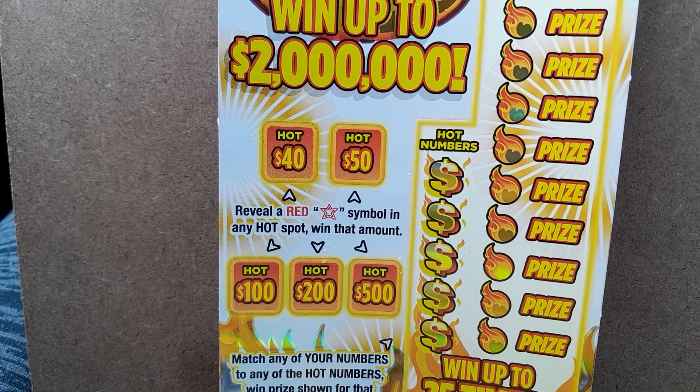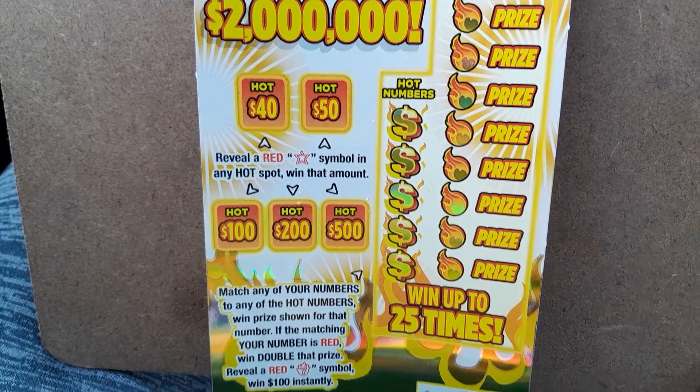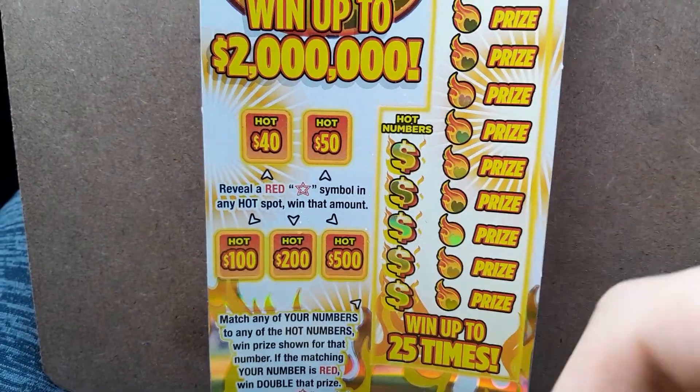Just looking for a red star in any of the hot spots to win. And then just match your numbers — if the matching number is red you win double, and if you get the flaming hot 7 then you win a hundred bucks.